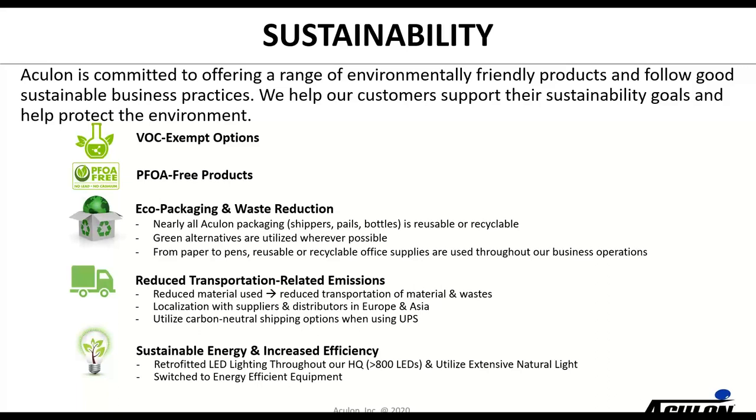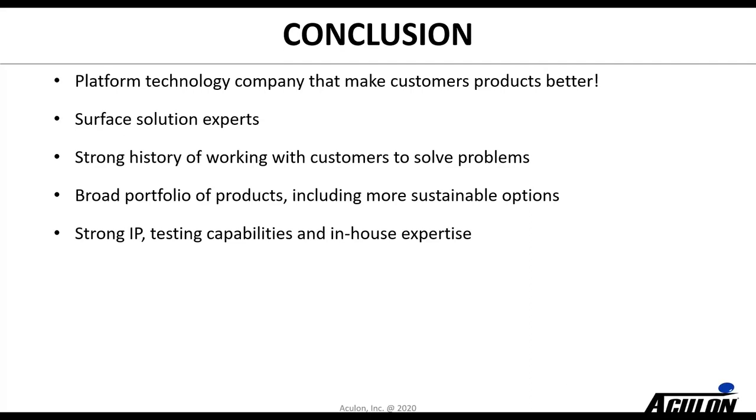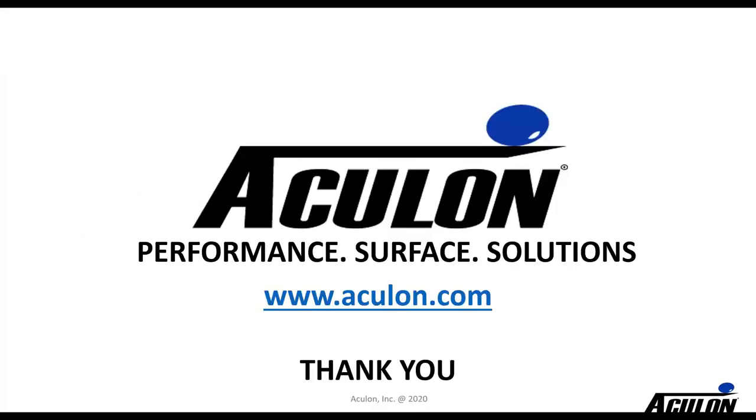In conclusion, we are a platform technology company that is all about making our customers' products better. We are surface solutions experts — we've spent a lot of time and money building that expertise — and we have a strong history of working with customers to solve problems. Our best customer relationships last for many years because they view us as a development partner. We've built a broad portfolio of products including more sustainable options, and we've developed strong IP and testing capability — whether in-house or through UCSD — that can help solve a number of issues.